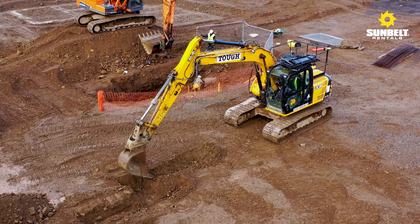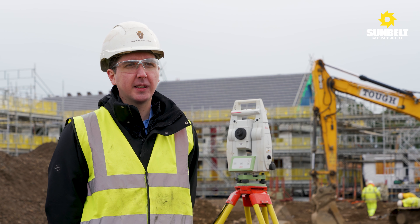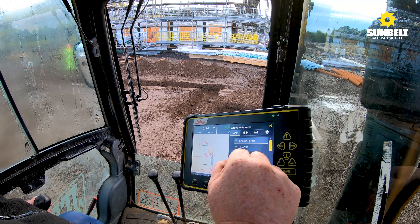Previously, the operator would be able to carry out one foundation per day. We're now seeing at least three being carried out.